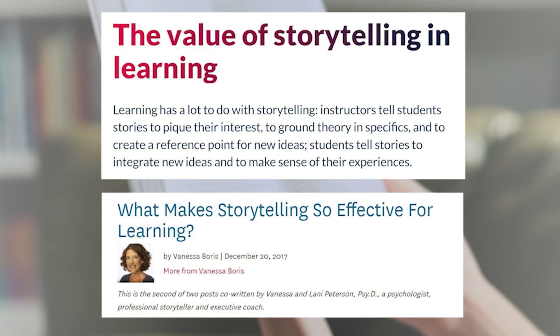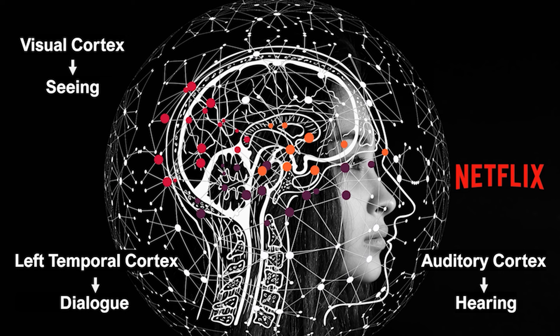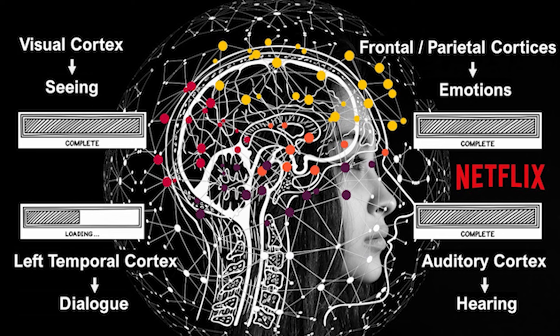Time and time again, numerous studies have shown that stories can be an effective way to learn things. When you watch a story on Netflix in your native language, it activates many parts of your brain. The visual cortex processes what you see on the screen, the sound is processed by the auditory cortex, and the left temporal cortex tries to make sense of the dialogue. The emotions in the story cause the frontal and parietal cortices to be activated. But when you watch Netflix in a language you do not fully understand, the left temporal cortex may struggle to process the dialogue, but the other areas have processed the information, giving the brain a sense of context or structure, making it less difficult to understand the dialogue.